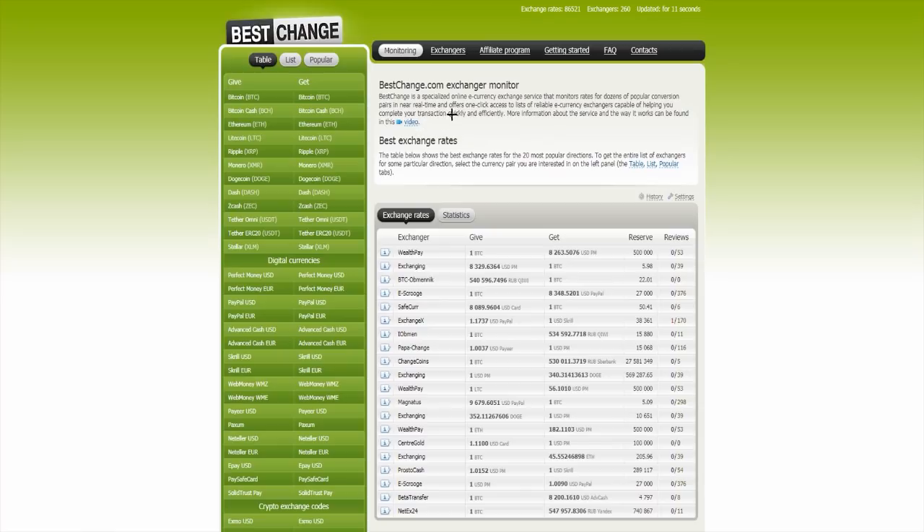First I will read some information over there. So the BestChange.com exchanger monitor: BestChange is a specialized online e-currency exchange service that monitors rates for dozens of popular conversion pairs in near real time and offers one-click access to lists of reliable e-currency exchanges capable of helping you complete your transaction quickly